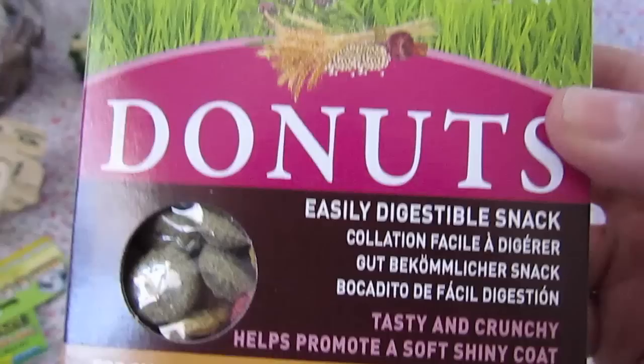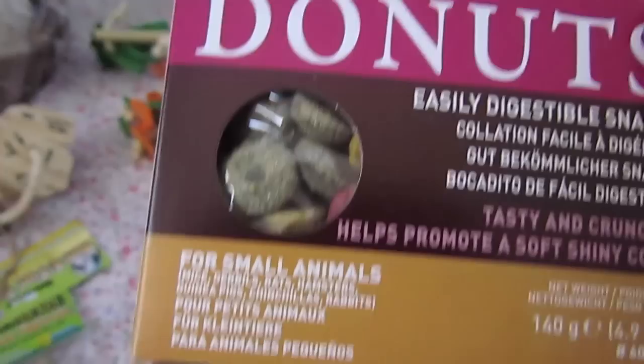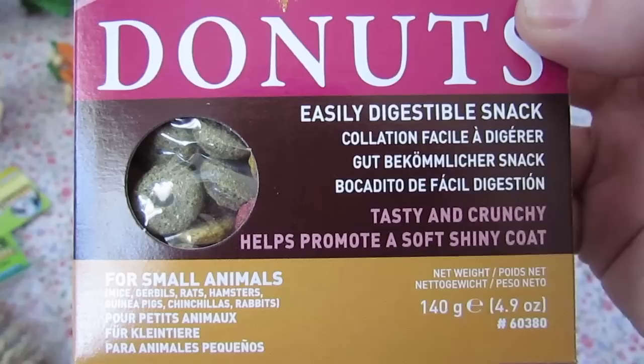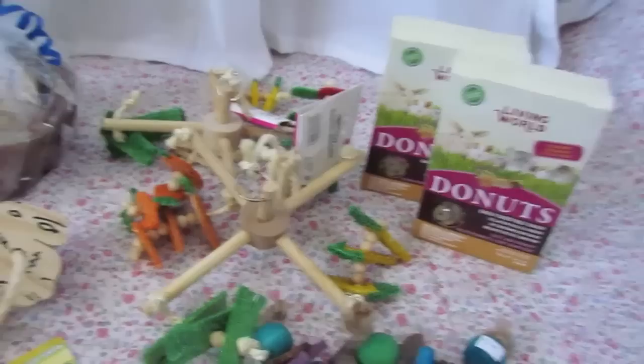At another booth — just a little pet shop booth — I got the Living World Donuts. I really don't buy treats that often but I do like these ones and I like the Martin Mills Banana Muffins. The reason I like these is because the bunnies, guinea pigs, and hamsters can all have them, so I'm not trying to figure out which ones each pet can have. These are normally about $3.99 in the store and I got two for $5. My pets don't really get treats that often — usually veggies are their treats.